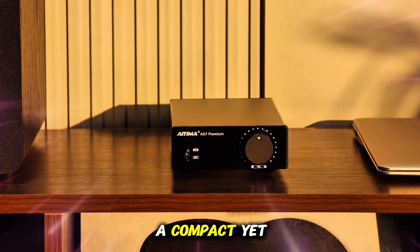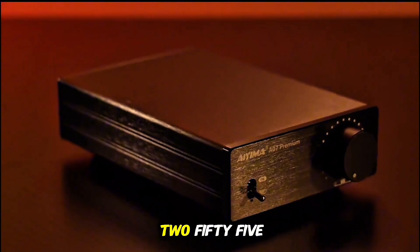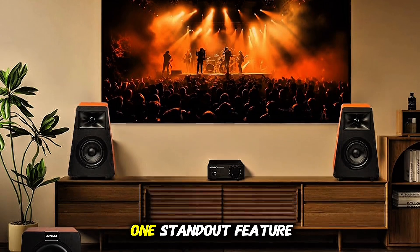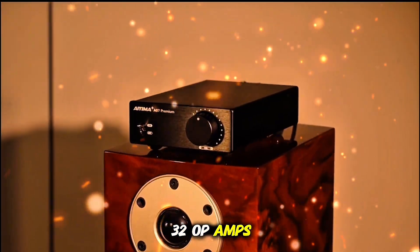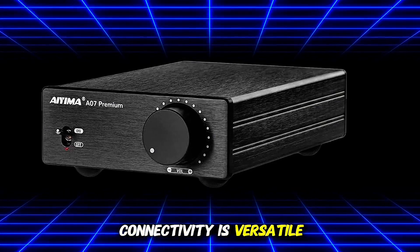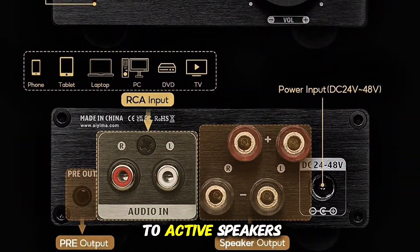Next up is the IEMA A07 Premium TPA3255 Power Amplifier, a compact yet powerful option for audiophiles seeking high-quality sound without a hefty price tag. Priced around $67, the A07 features the renowned TPA3255 Class-D chip, delivering up to 300W per channel at 4 ohms, making it ideal for driving passive bookshelf or home theater speakers with ease. One standout feature is its upgradable op-amps — the A07 comes equipped with NE5532 op-amps, but you can swap them out for higher-end options like OPA2604 or LM4562 to tailor the sound to your preference. Connectivity is versatile, offering RCA inputs and a 3.5mm AUX output which can be used to connect to active speakers or subwoofers.